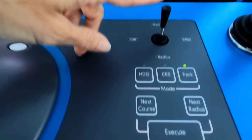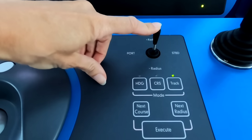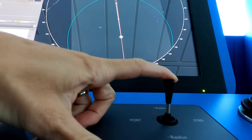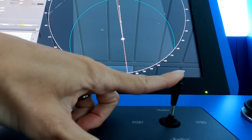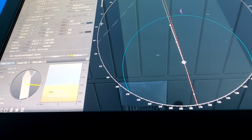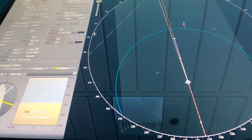The officer of the watch puts in the heading they want to steer and the ship will maintain that heading. But the wind and the current could affect the actual course by pushing the ship further away from the track, so the officer of the watch must monitor it to ensure we're still on the intended track.